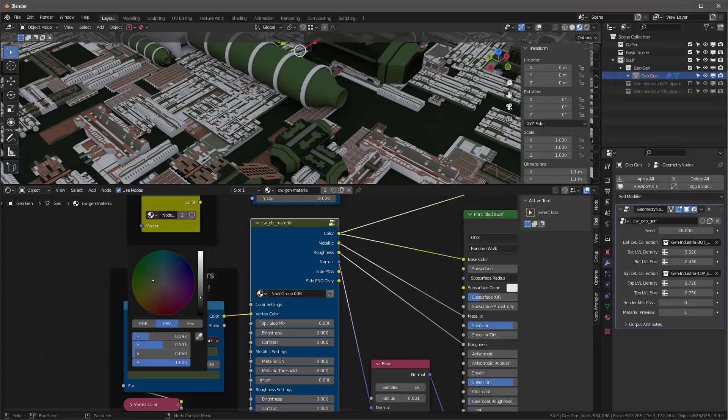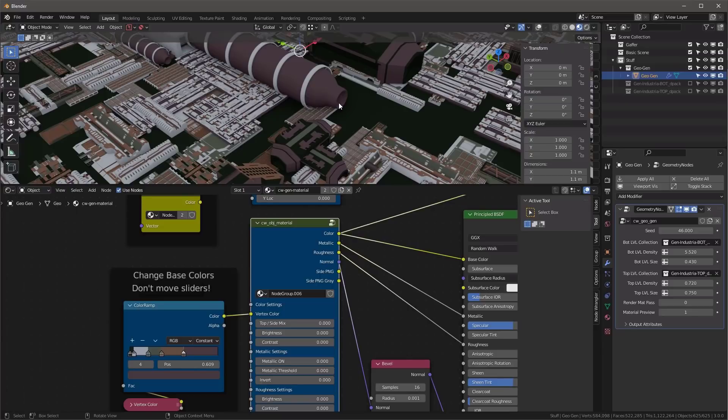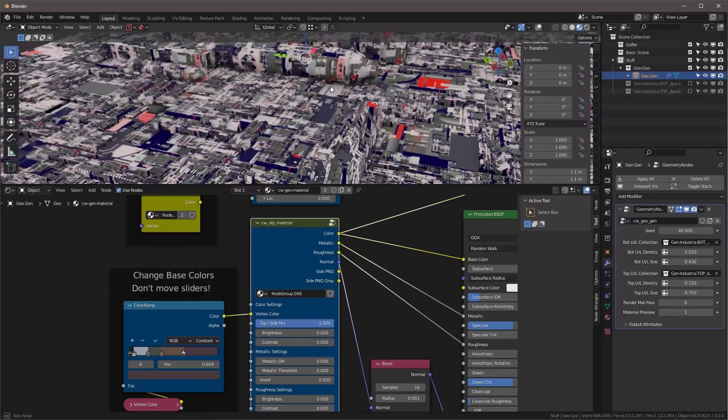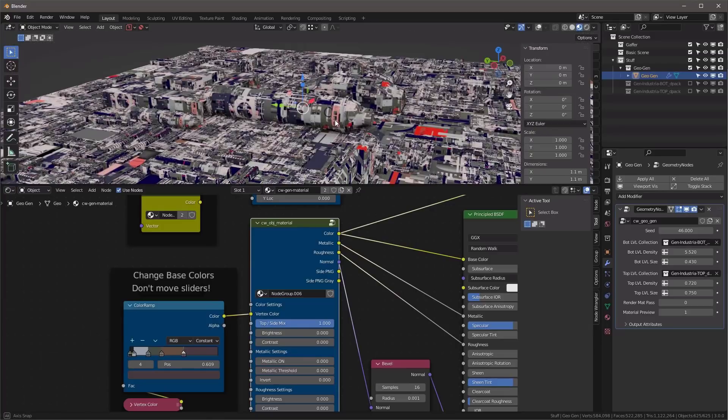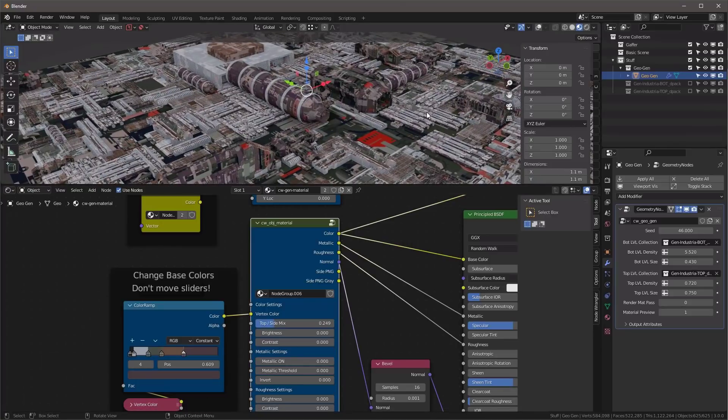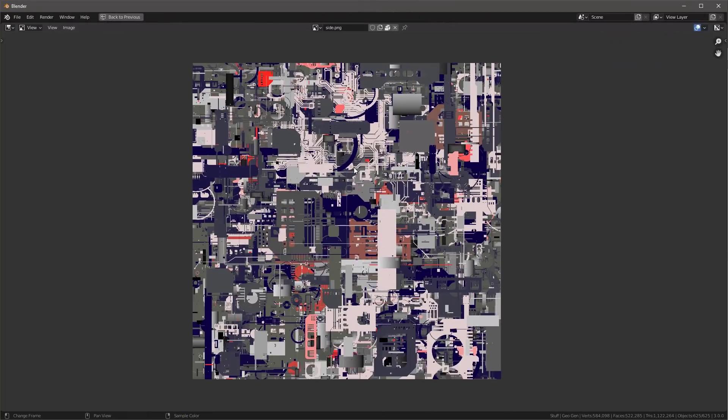For the object material color, Ctrl+Shift+Click to see colors. You can turn the top mix and side mix off to isolate what you're adjusting. Click any color swatch to change it, but do not change the slider positions — those are all accurately mapped to the vertex colors of the objects. The red color comes from the side map, which is cubically projected onto the whole model using an 8-bit PNG.